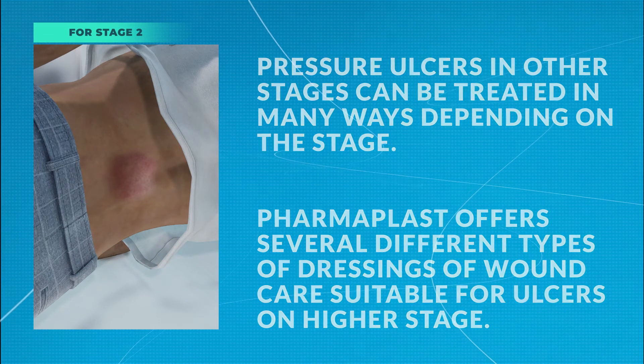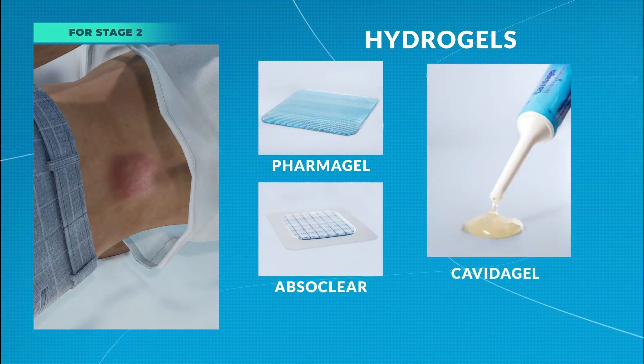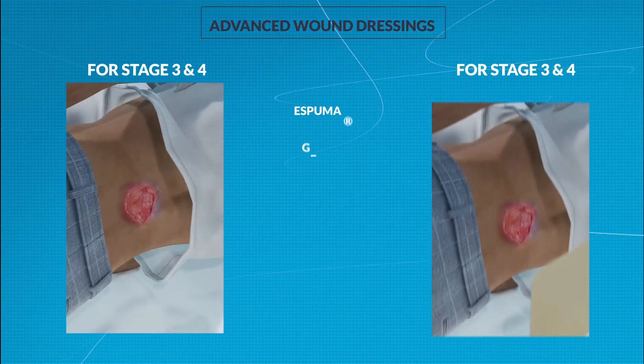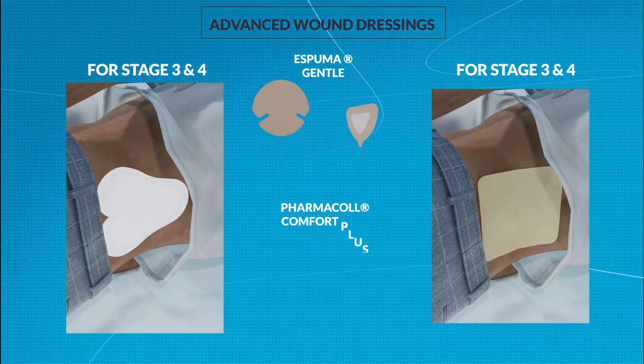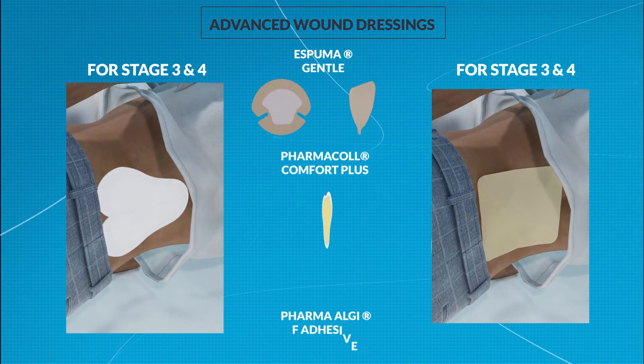These include hydrogels: PharmaGel, Absolure, and CavidaGel. Advanced foam dressings: Espruma Gentle, PharmaCol Comfort Plus, and PharmaAlgF Adhesive.